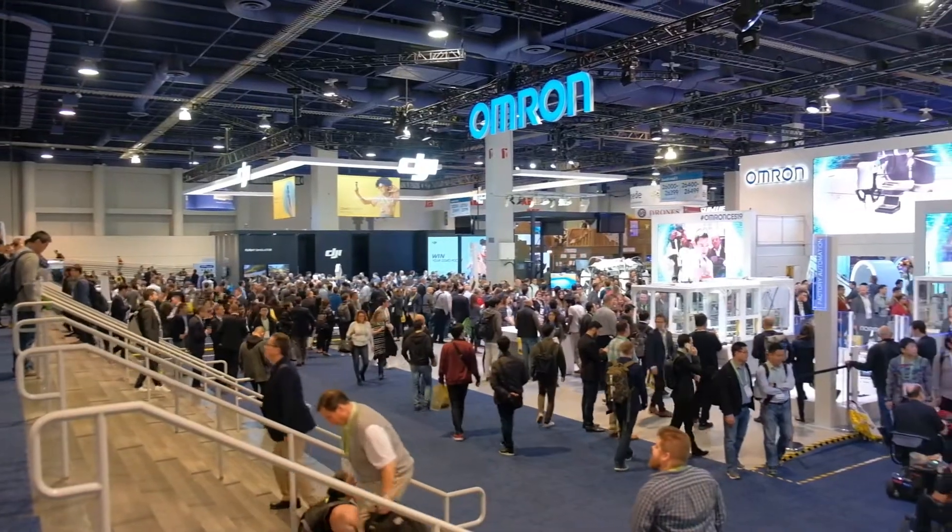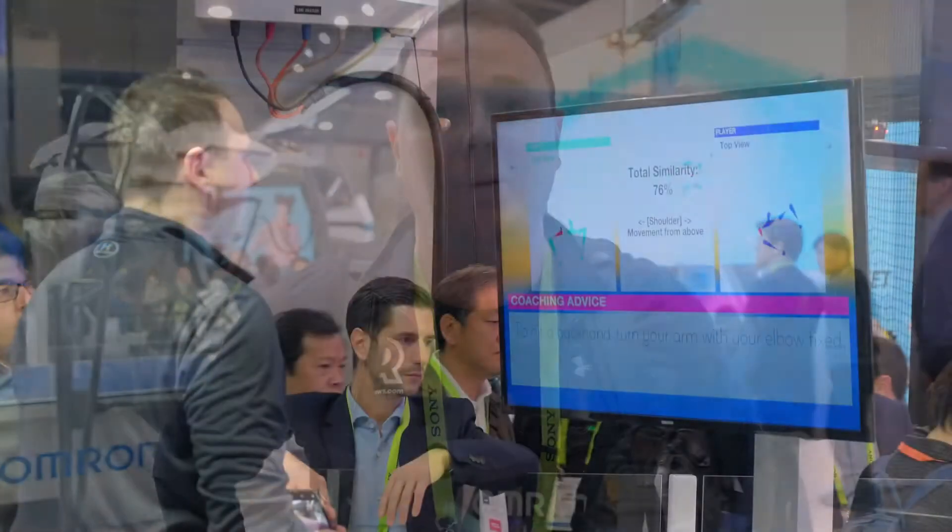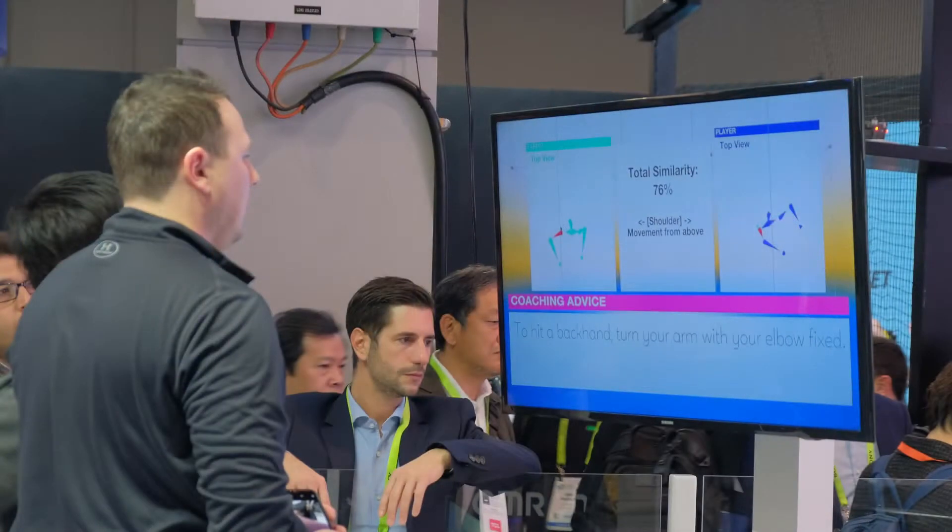Seth here with Reviews.com, had the opportunity to check out the Omron booth. We have over here an AI equipped table tennis tutor — had the opportunity to actually play against it, really awesome technology. It's equipped to basically teach you how to play and train, and then it compares your skills next to a professional.